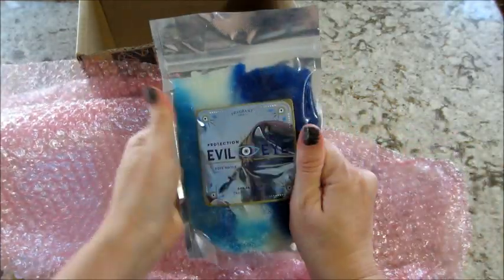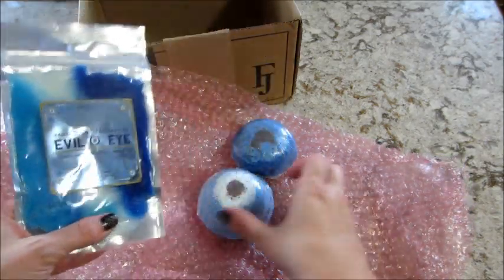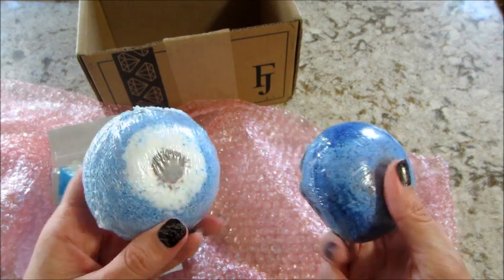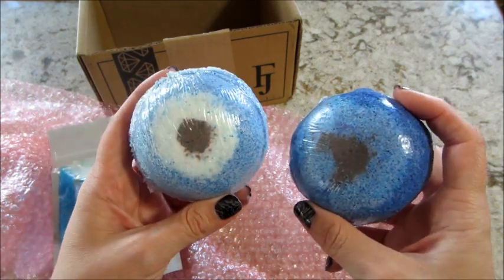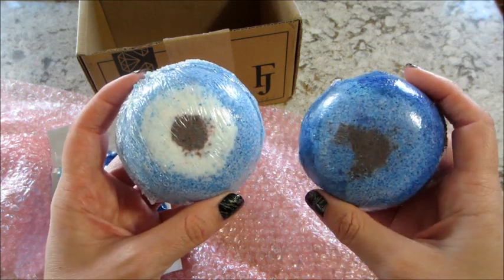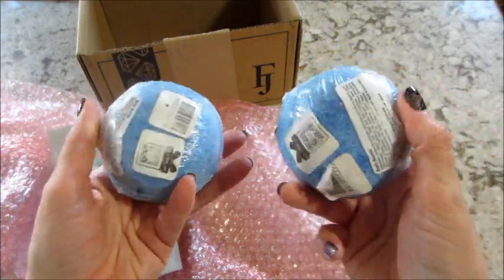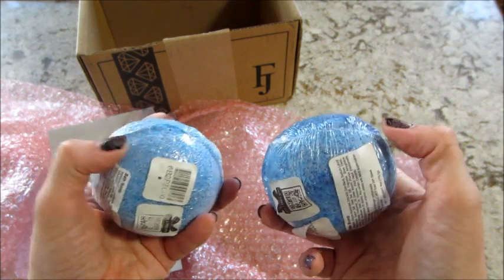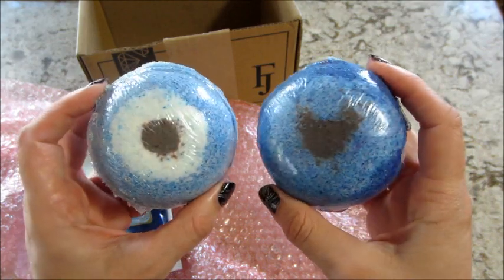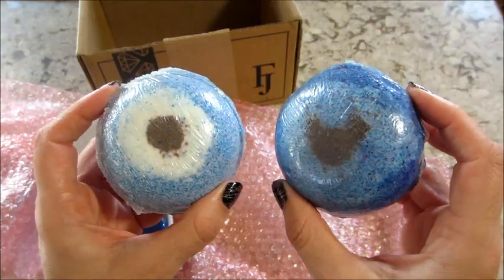So we have a scrub — dark blue, light blue, and white — it's cute. And here are the bath bombs. Sometimes when the bath bombs come, they look real blotchy like this; they kind of look old. We'll see how they perform, but they do have the newer packaging, which is a soft plastic and not so difficult to open anymore. I'll go ahead and get the demos and be back to show you the rings.